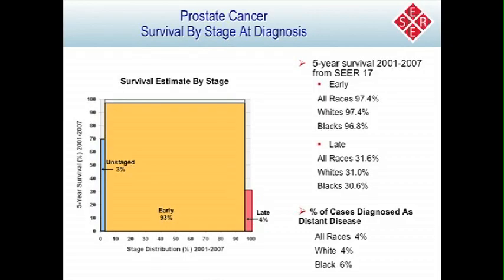For prostate cancer, most men are diagnosed in early stage, with only 4% diagnosed in late stage or after the cancer has metastasized. Among early-stage cases, survival is extremely good — about 97% at 5 years. For late-stage disease, it's only around 31%. Blacks do have a higher rate of late-stage disease at diagnosis than whites, with 6% as opposed to 4%.